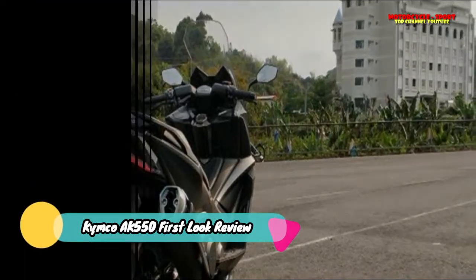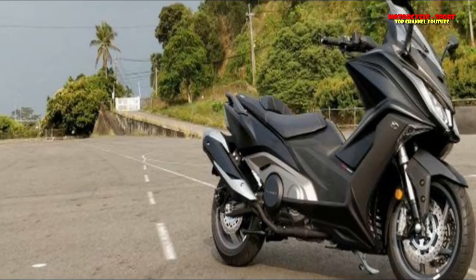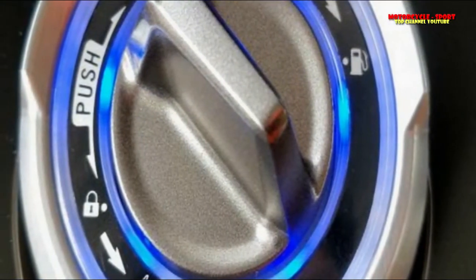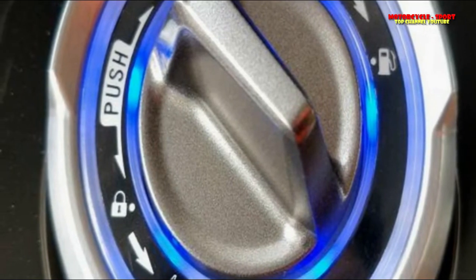The seats are split and feature a small backrest for the rider with a slightly larger one for the pillion. Moving to the rear, the tail rises sharply and is flanked by a large exhaust silencer on one side and just air on the other. The tail lights, along with the entire lighting system on the bike, are LEDs.